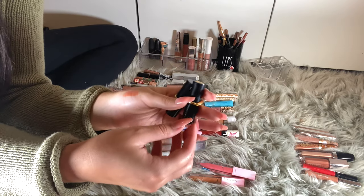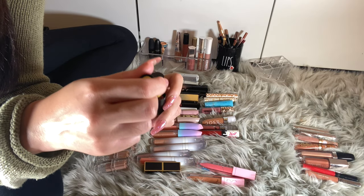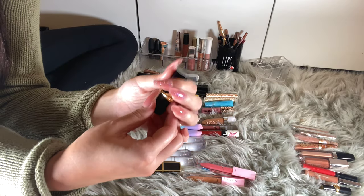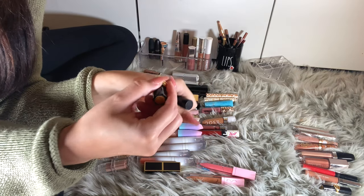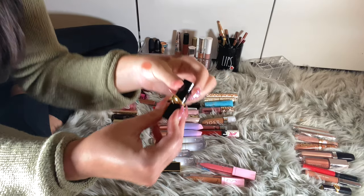I have these two Pat McGrath minis. This is Flush Three — I can probably get rid of this one; she was misbehaving. This one is 1995 — it's a pretty, interesting color. I'll keep this one.